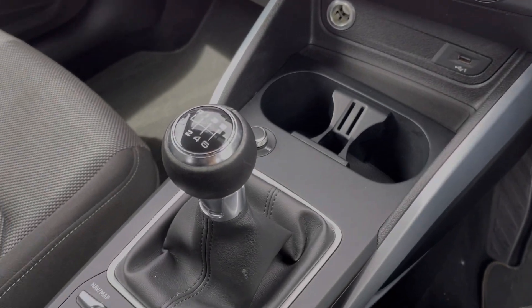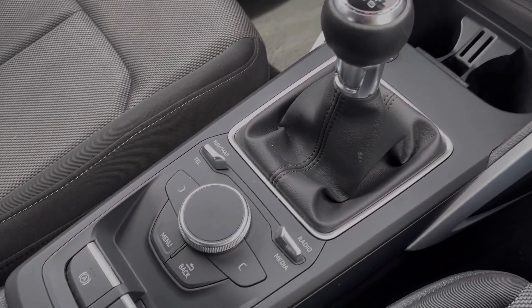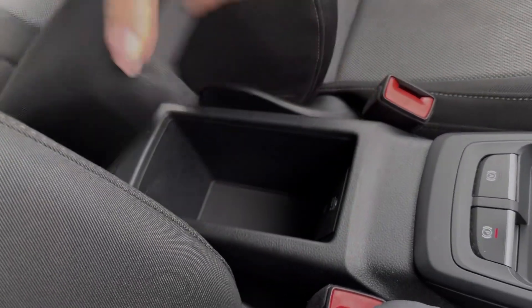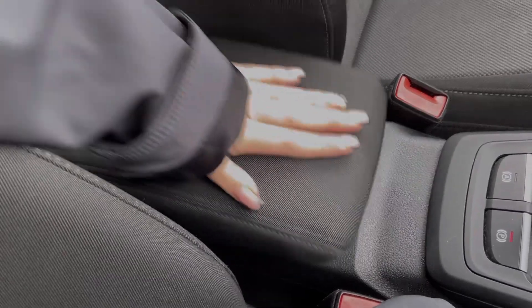You've then got the cup holders, the 6-speed manual gear stick and the controls for the media screen. You do also have an armrest here which opens up and provides access to the media ports.